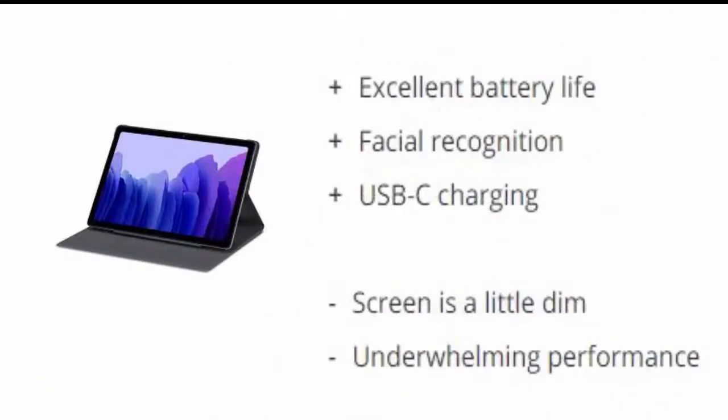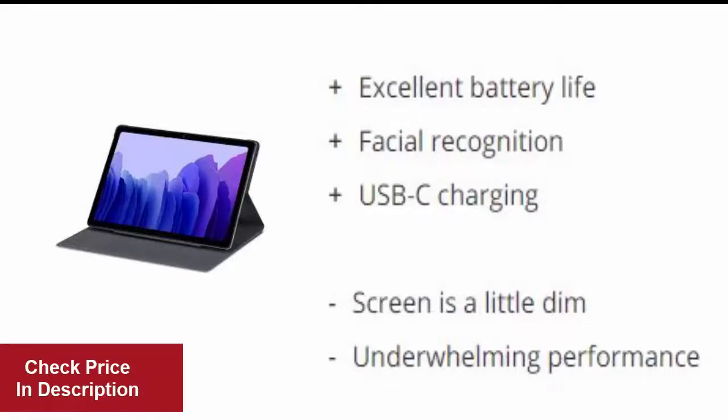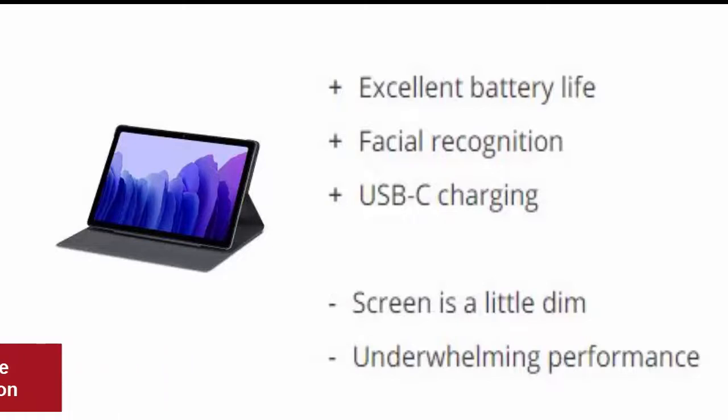Reasons to buy: Excellent battery life, facial recognition, USB-C charging. Reasons to avoid: The screen is a little dim, and performance is underwhelming.